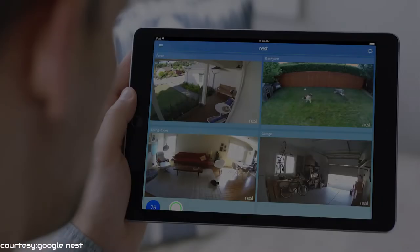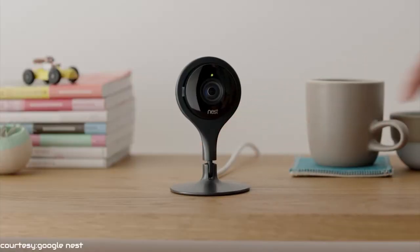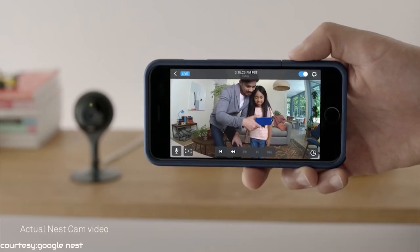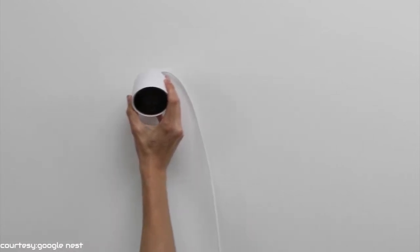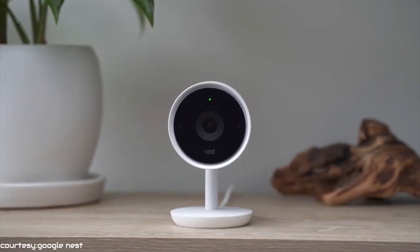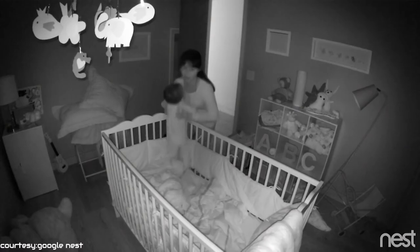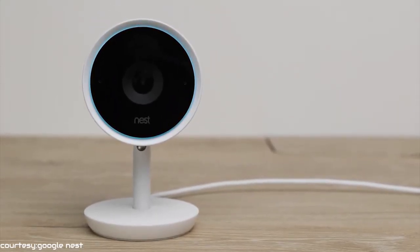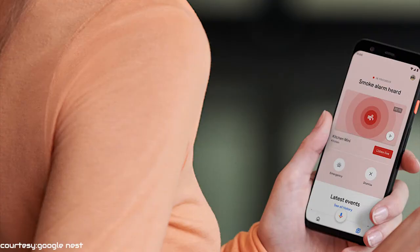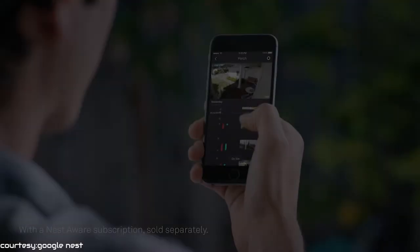Now keep an eye on what matters from anywhere with the help of Google Nest Cam Indoor. The Google Nest Cam will always capture video so that you don't have to worry even for a second. It comes with night vision so that the camera can detect things even in low light ambience. Nest Cam looks for motion and listens for conspicuous sounds. If Nest Cam thinks something's up, it will send a phone alert or an email with the key image from the event.